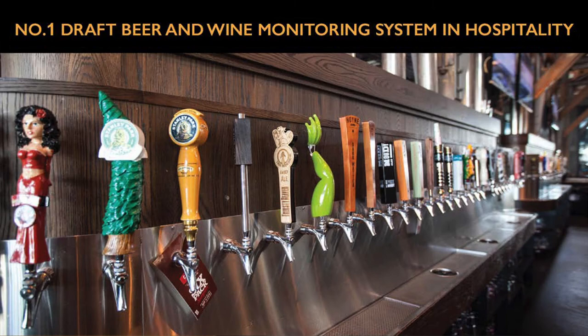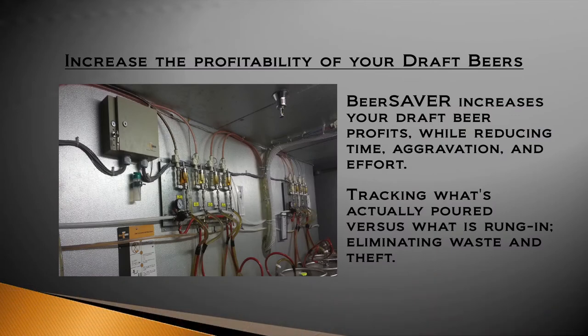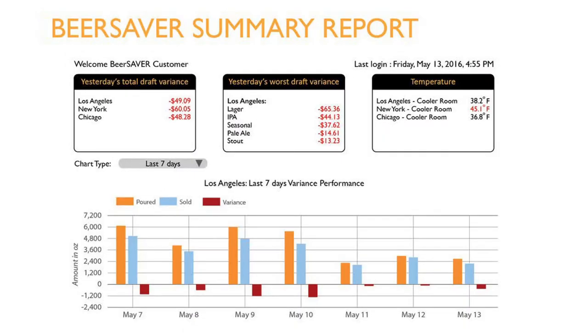This is all possible with the number one draft beer and wine monitoring system in America. Increase the profitability of your draft beers while reducing the time, aggravation, and effort. Track what's actually been poured versus what's been rung in. With the free app, you get a real-time view — putting all the control in the palm of your hand. The summary report is your dashboard, giving you an overall view of your unit, region, or brand.